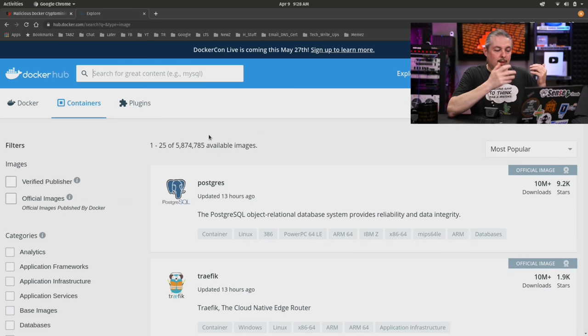Taking a quick look, there are 5.8 million images available — that's amazing and sounds like a wealth of knowledge. This is a common solution people come up with when they're not sure how to set up a reverse proxy, MediaWiki, or many other projects. So they just grab a Docker image.